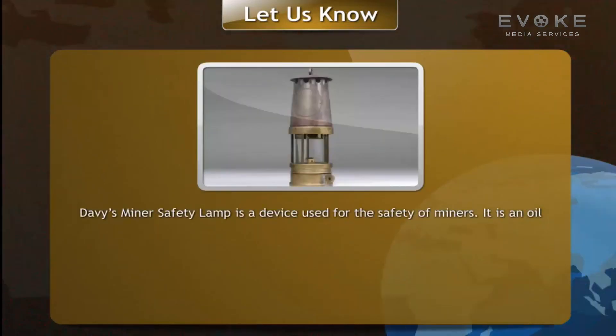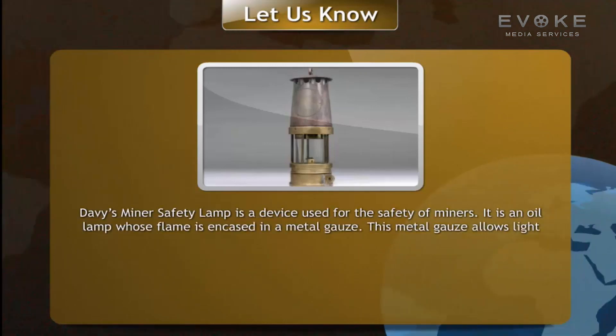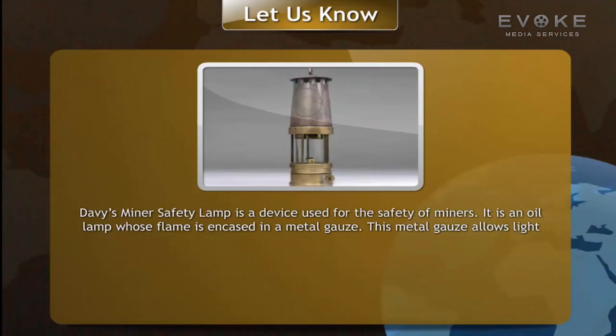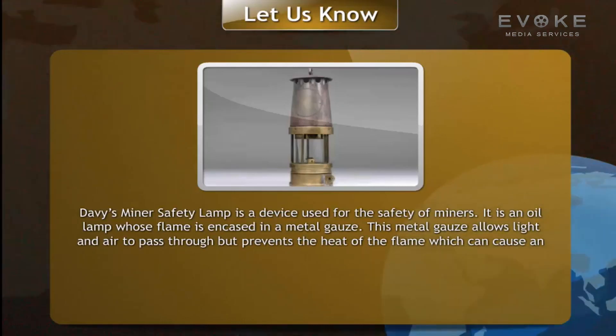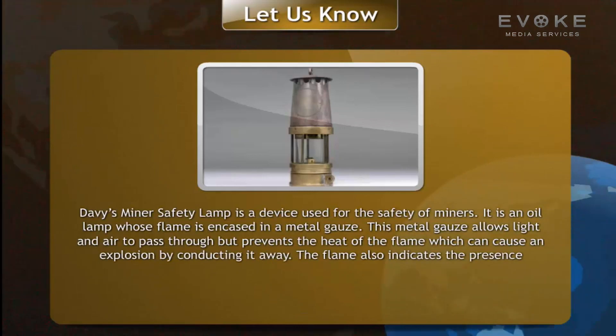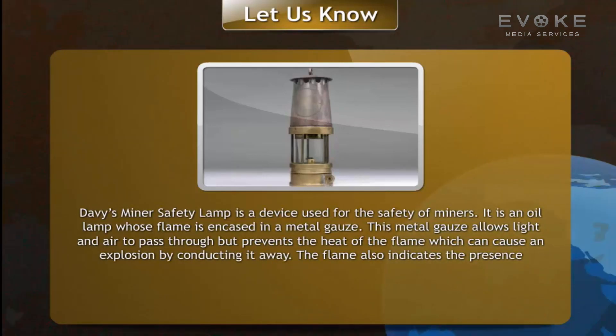Davy's miner's safety lamp is a device used for the safety of miners. It is an oil lamp whose flame is encased in a metal gauze. This metal gauze allows light and air to pass through but prevents the heat of the flame — which could cause an explosion — by conducting it away. The flame also indicates the presence of explosive gas by changing its color.